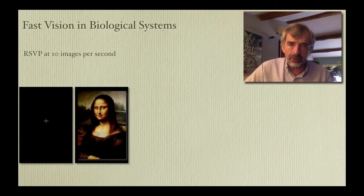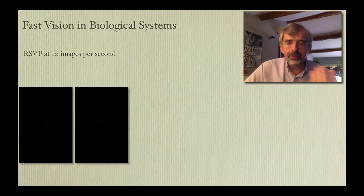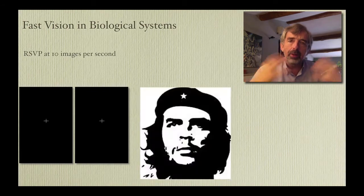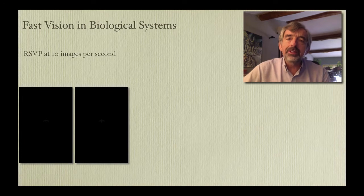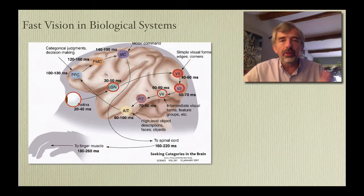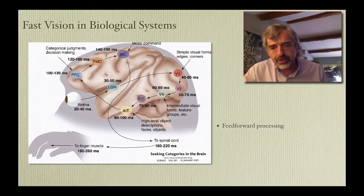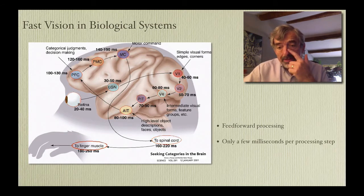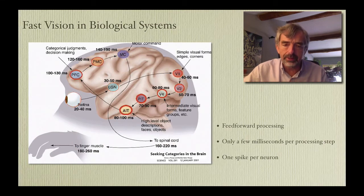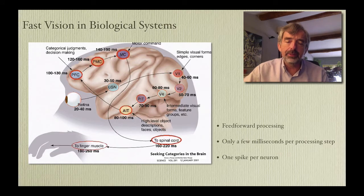This ability to spot images out of context is something we do very naturally. Here are some more images that most of you will probably recognize instantaneously. Our brains have large numbers of images and sounds which are stored as memory traces. So how does the brain do it? We've been arguing for some time that the anatomy and physiology of the brain means it essentially has to be a feed-forward pass through a series of processing stages, with only a few milliseconds per processing step and probably only one spike — neurons send information as a spiking sequence. It's so fast, it really has to be feed-forward.